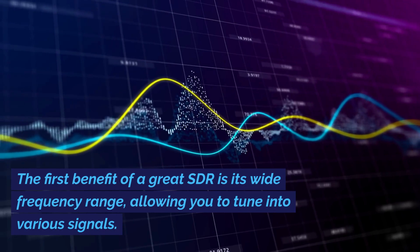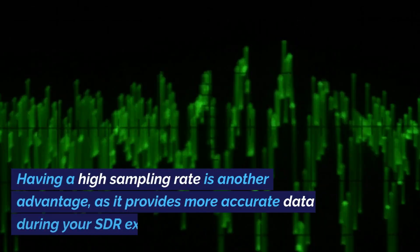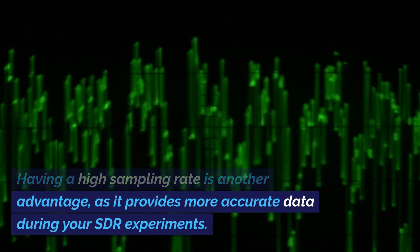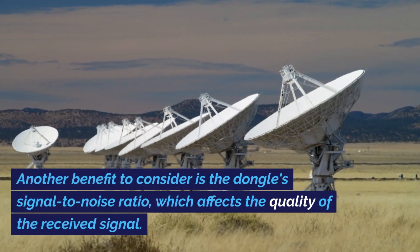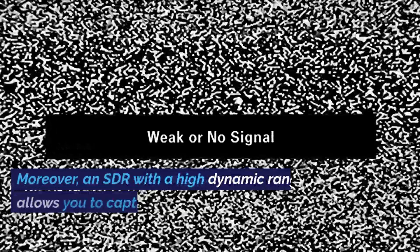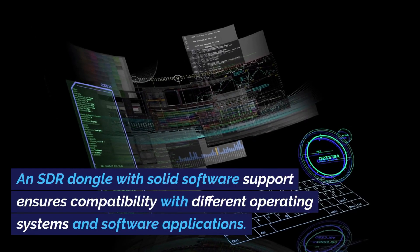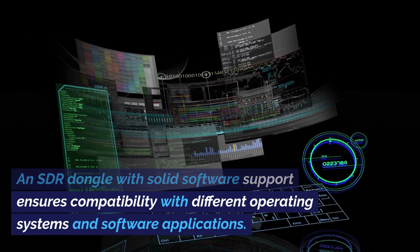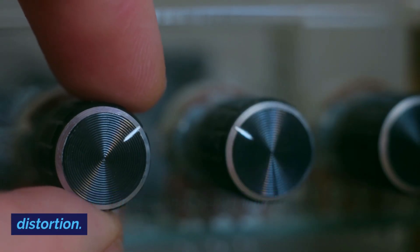The first benefit of a great SDR is its wide frequency range, allowing you to tune into various signals. Having a high sampling rate is another advantage, as it provides more accurate data during your SDR experiments. Another benefit to consider is the dongle's signal-to-noise ratio, which affects the quality of the received signal. An SDR with a high dynamic range allows you to capture both strong and weak signals simultaneously. An SDR dongle with solid software support ensures compatibility with different operating systems and software applications. Additionally, an adjustable gain allows you to fine-tune the signal strength and minimize distortion.